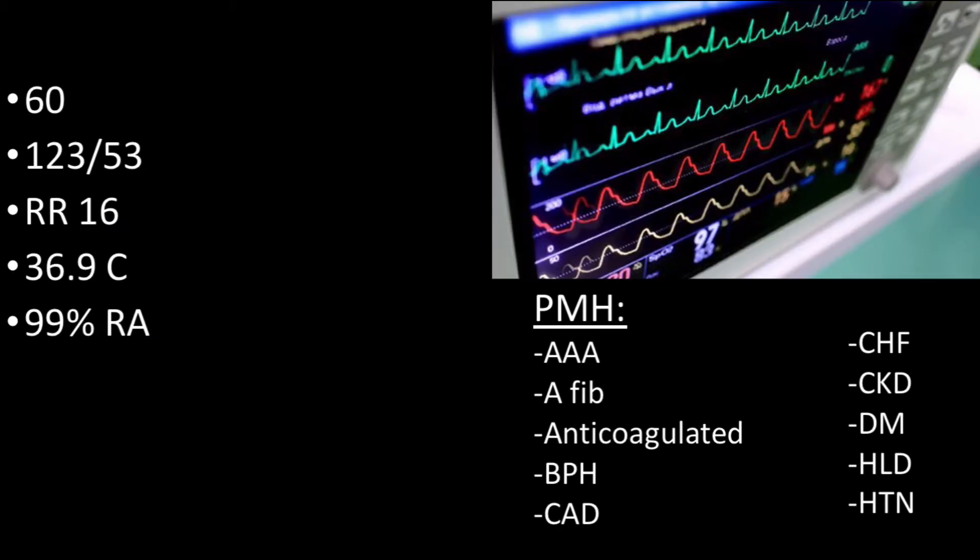He waited until the morning to come in because he thought it would get better. His vitals were documented in triage and found to be reassuring. He had an extensive medical history with the most pertinent being highlighted in the slide. His neurologic exam was remarkable for isolated blurry vision to the right eye. He was documented to have a normal conjunctiva and sclera, yet his vision was severely affected and visual acuity testing was unable to be obtained.